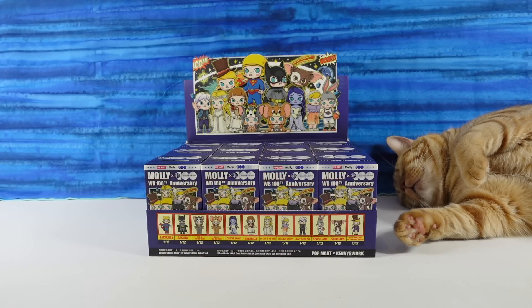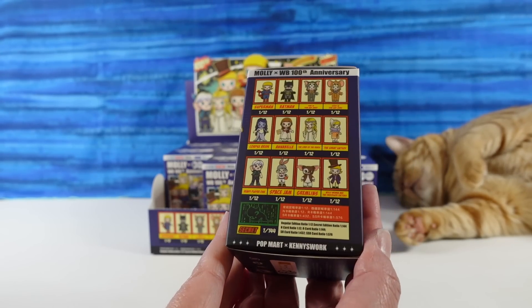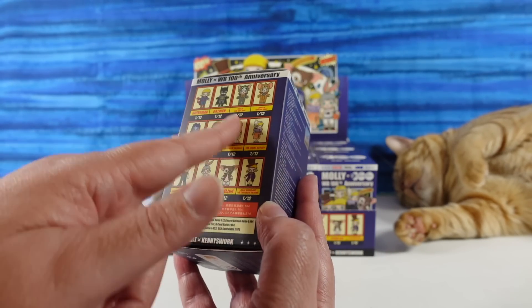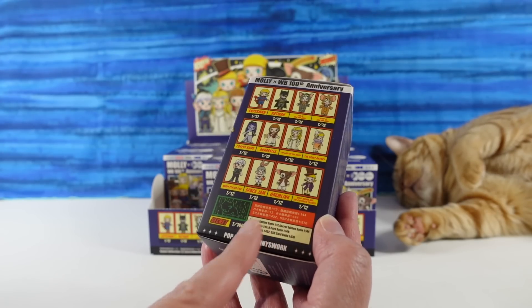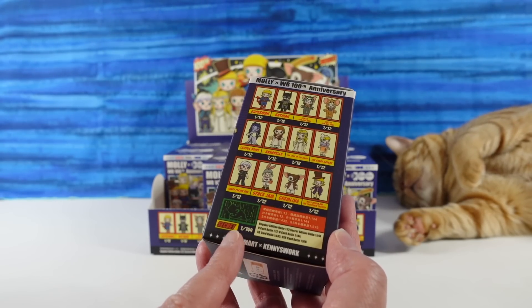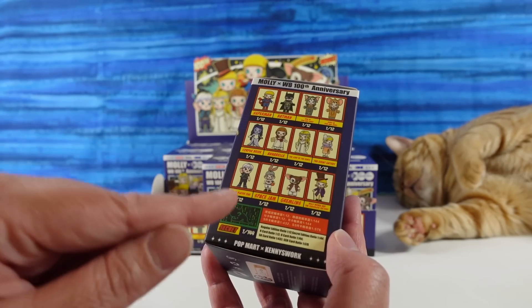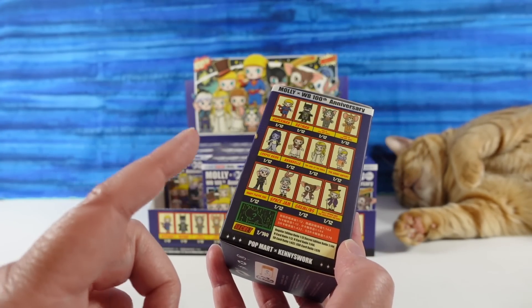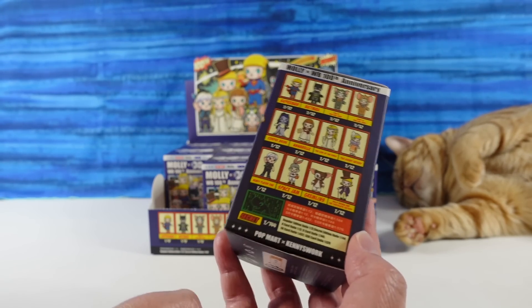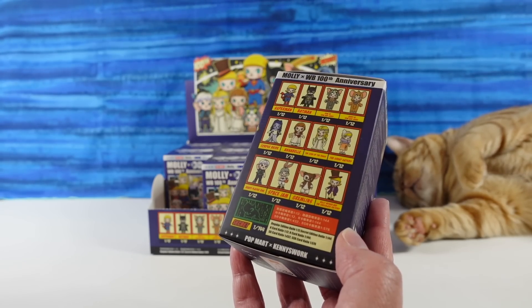These look pretty amazing. There are 12 base characters and then there's a secret, and they're now showing on some of their newer releases the rarity of these. So out of every 144 boxes you might find a secret — they're super rare, super awesome. I don't know who the secret is but I would really like to find it.